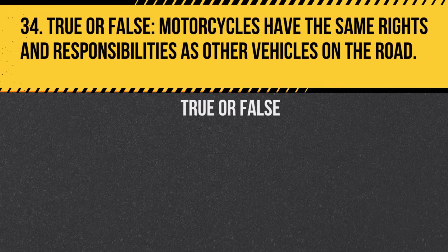Question 34. True or False. Motorcycles have the same rights and responsibilities as other vehicles on the road. Answer: True. Always give motorcycles a full lane width.